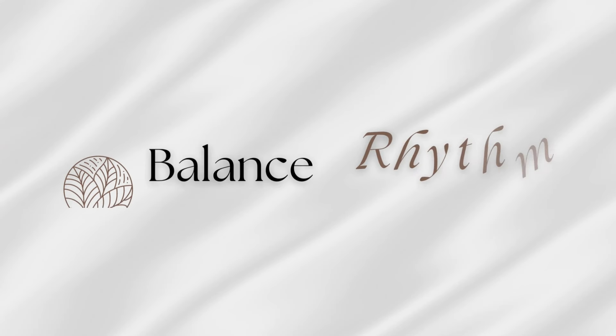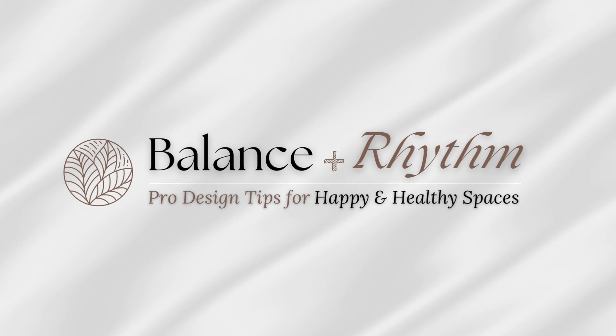Let's take a look at some design ideas for patios, large and small. Hi everyone, Liz here. Welcome to Balance and Rhythm, where we talk about interior design and ways to make the most of our homes to create happiness, health, and well-being.